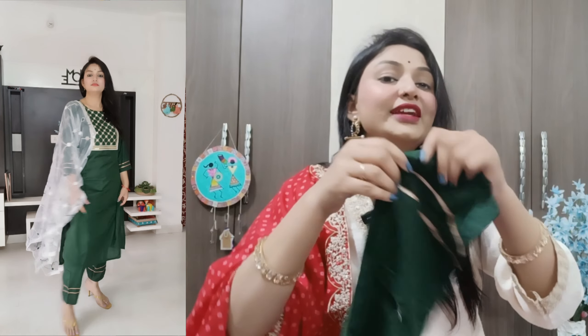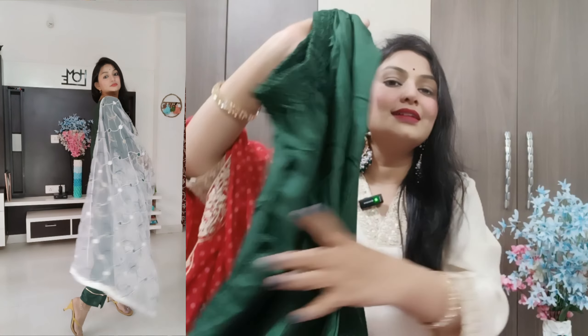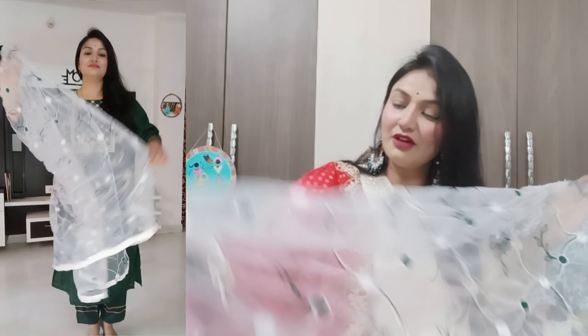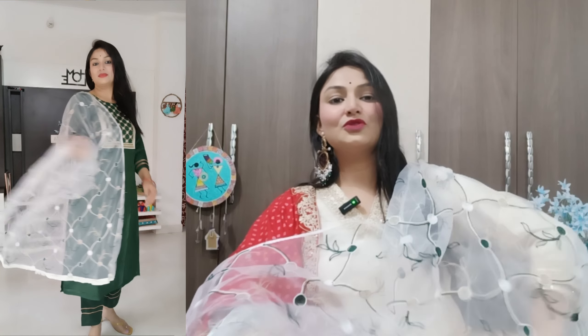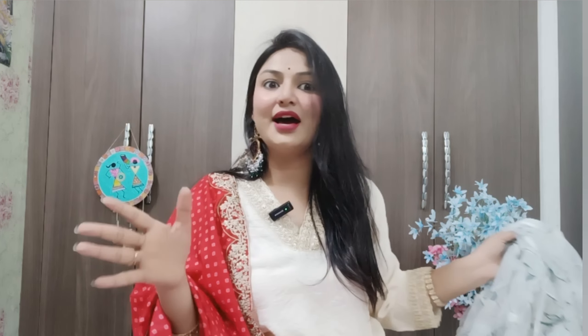In the pants too, you will get a slit work at the bottom, which is quite good. Moving on to the dupatta, which has a net fabric — thread work has been used including white, golden, and green threads. The dupatta is also versatile — if you have a green color suit, you can use it in further mix and match. The dupatta looks good, so you can try this suit set. This piece is 10 on 10 — once you try it, it is a perfect piece.